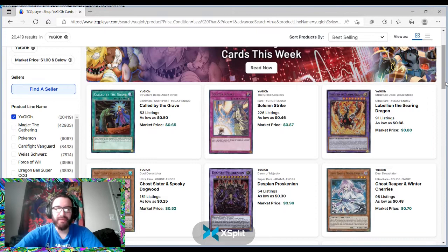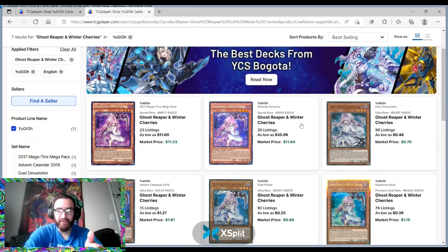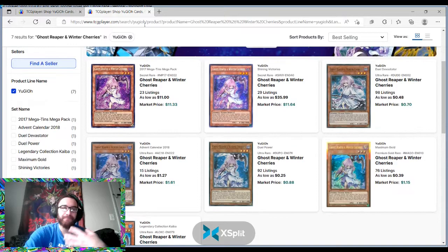Ghost Reaper — as far as playing Ghost Reaper, I've never been the biggest fan. As far as whether it could potentially go up in value, I've never really seen Ghost Reaper have an insane amount of value. The secret rare from Chinese Victories is $35, but most of them are a dollar or less. You're not really going to see maximum gains from Ghost Reaper.